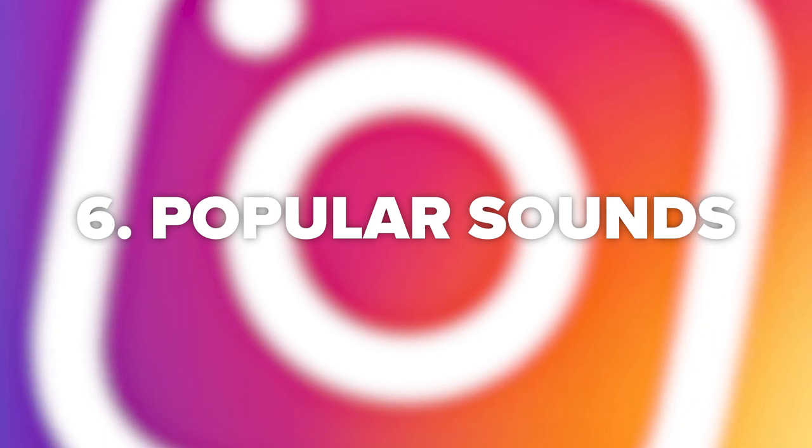Tip number six, similar to TikTok, is to use popular sounds on your videos. Although Instagram isn't as sound-driven as TikTok, the layout is very similar. If you tap on the sound, it takes you through to that sound and you can see all of the popular posts that have used it, so you can tell if it's a popular sound or not. When you're using trending and popular sounds and songs, it's more likely that your Reel will show up in the explore feed.